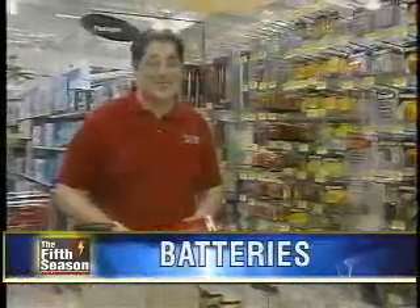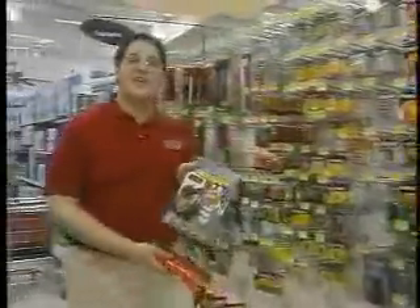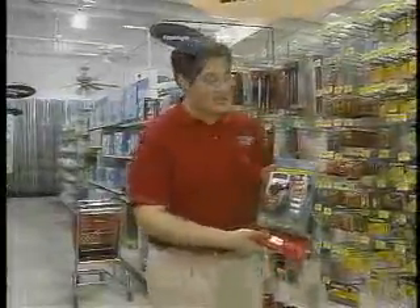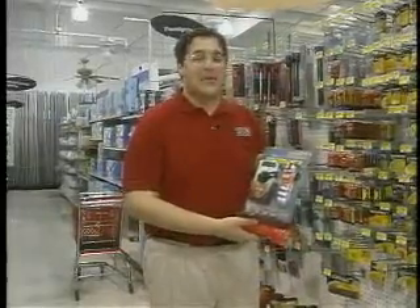You should change those batteries every 6 to 12 months. One really neat item we found here was an emergency radio and flashlight set, which includes an AM-FM weather radio and a flashlight — and they don't even need batteries. You operate them using a hand crank.